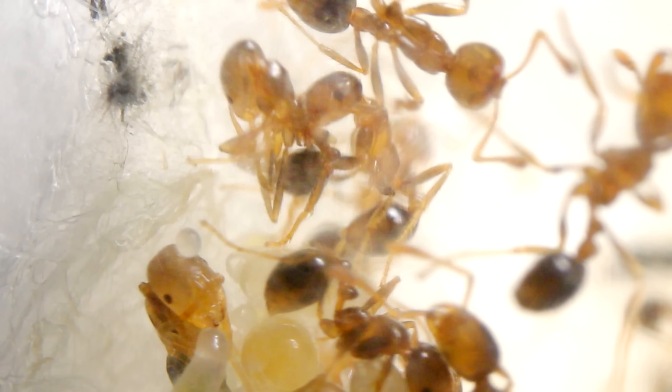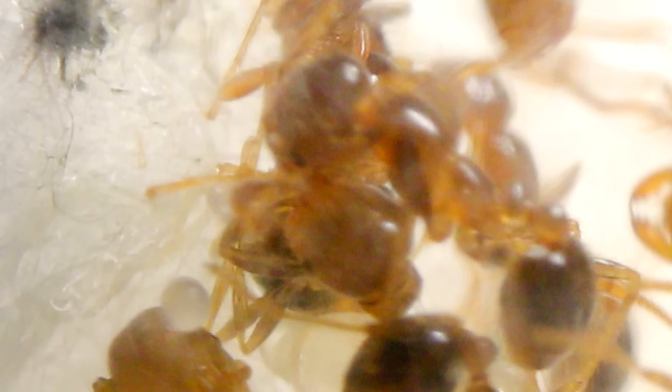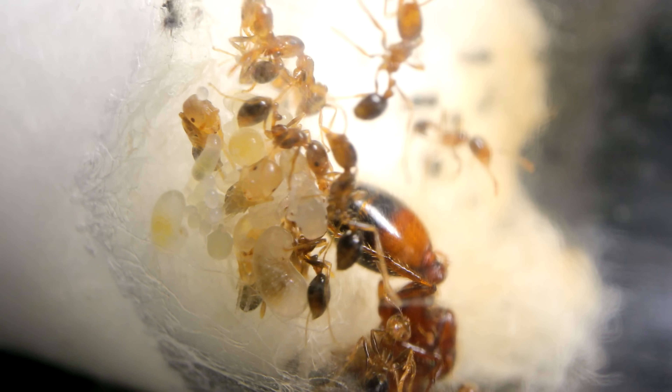That ant being carried there is actually eclosing right now, as her fellow sisters help further unfurl her legs by gently massaging her to get that ant blood flowing through those never-before-used limbs, which appears to have an egg entangled in them. Guess the Nanitics are still noobs at sorting all the babies according to age to avoid mishaps like this.